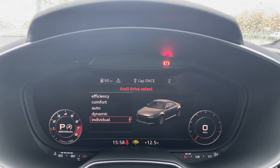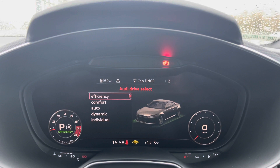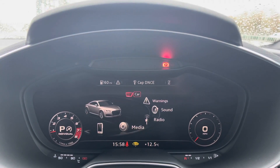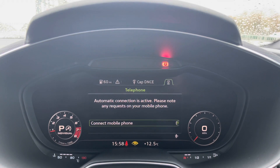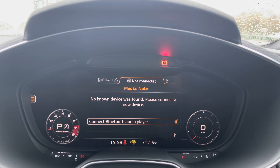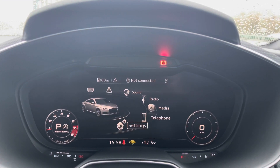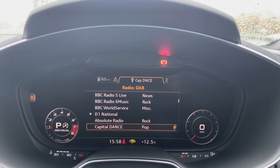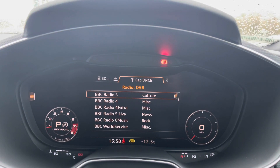You do also have Audi drive select, which allows you to change your preferred driving mode on any journey making for a much more enjoyable drive. You can also connect to both your telephone and media settings, allowing you to make hands-free phone calls or play your own music. It also includes all DAB digital radio channels in case you don't want to listen to your own music.